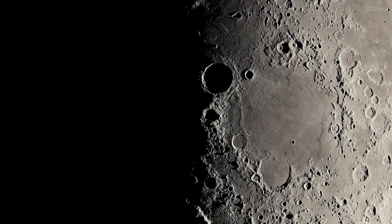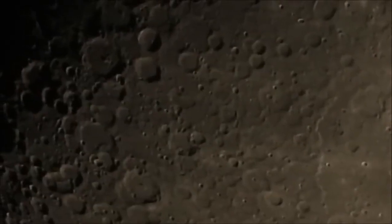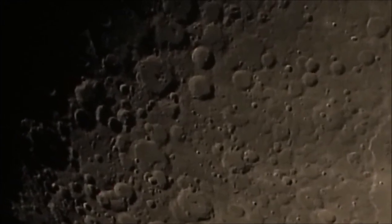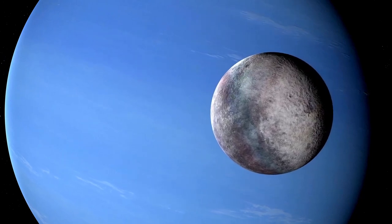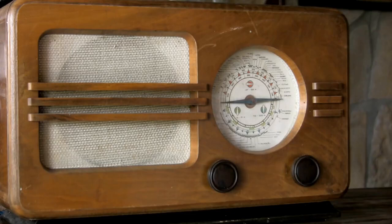Applying this technology to Pluto has enabled scientists to peer through its faint atmosphere and study surface ice dynamics and signs that may indicate ongoing geological activity. One particularly detailed image recently shared by international space agencies showcases Pluto's complex surface with astonishing clarity, capturing diverse features including expansive nitrogen ice plains, rugged highlands, and possible seasonal variations in the atmosphere.